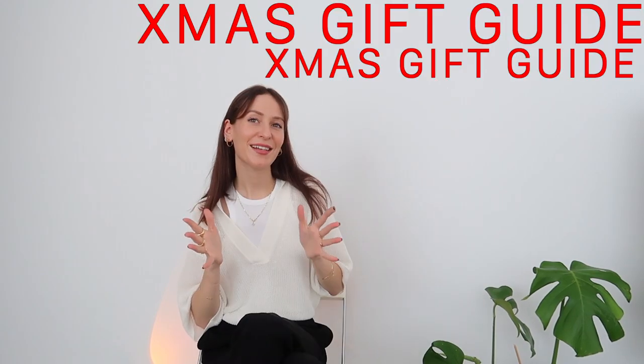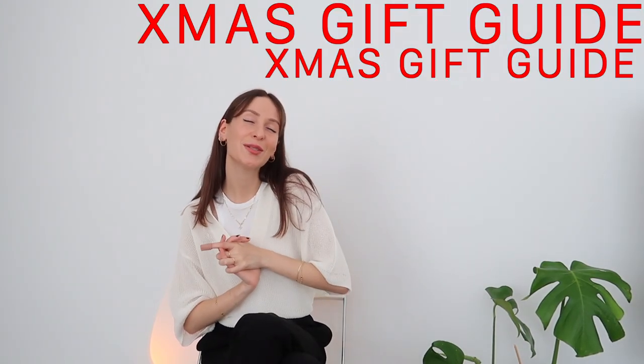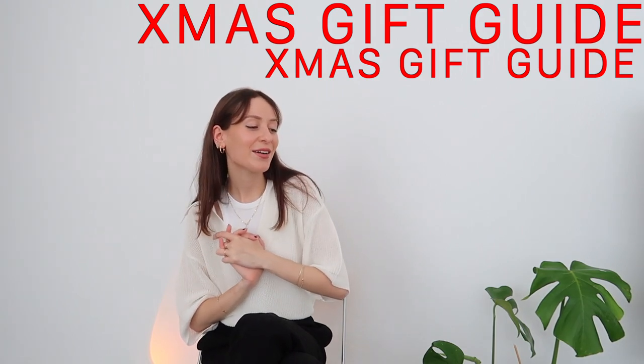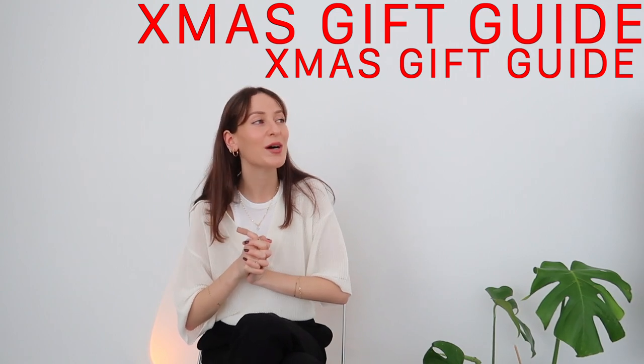Good afternoon guys, happy Monday — hope you're having a lovely day. I thought it'd be fun to do a little Christmas gift guide video just to get into the spirit of things this year, and also hopefully give you guys some ideas for presents that you could potentially buy your loved ones or yourself. Pretty much all the things I'm going to be sharing with you in this video are things that I've either gifted myself recently, received as gifts, or have recently gifted someone else.